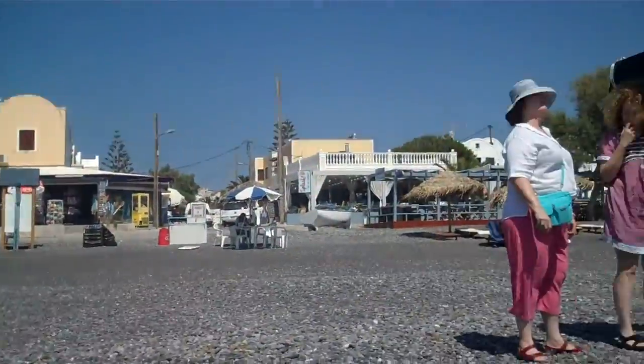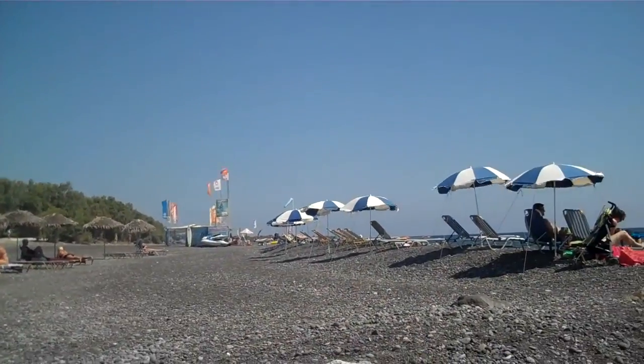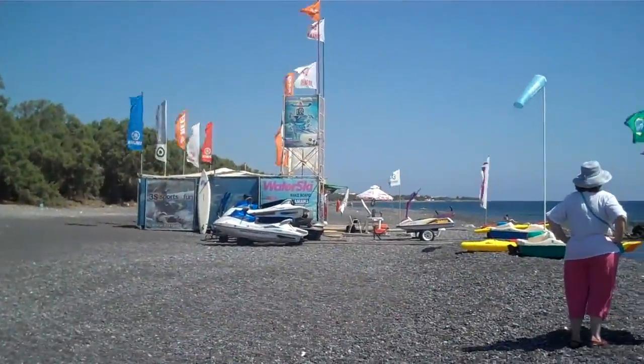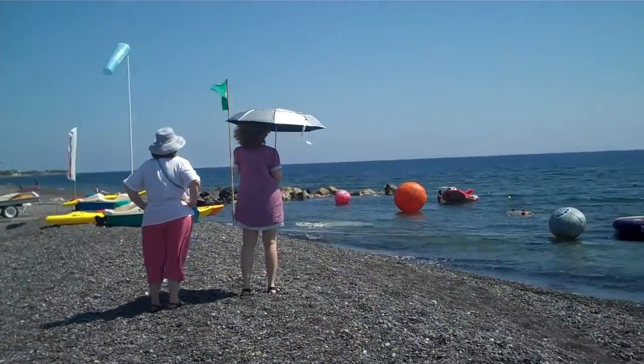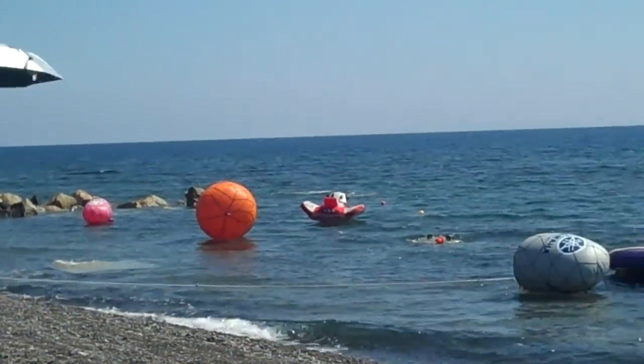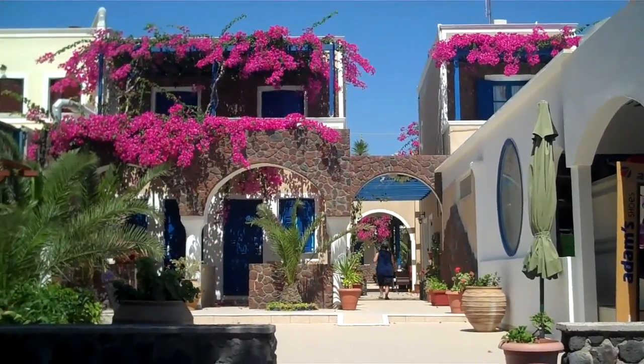Beach at Camari. Rocky beach. Rocks in the water. Santorini at Camari Beach. This is the Taverna Boathouse restaurant in Camari, Santorini.